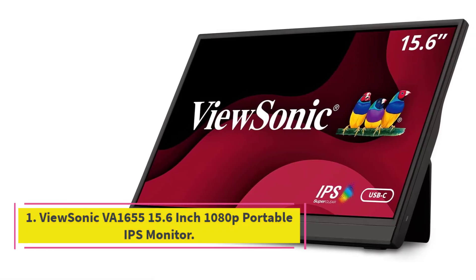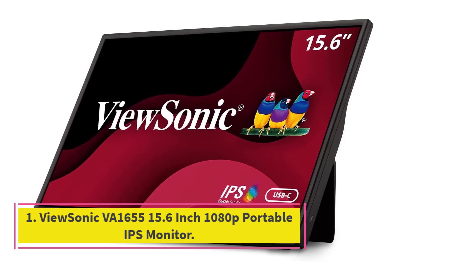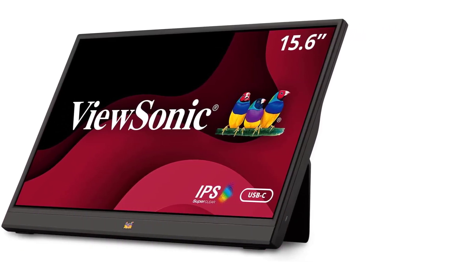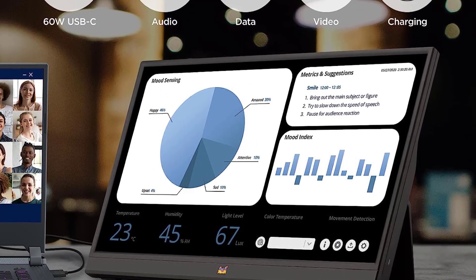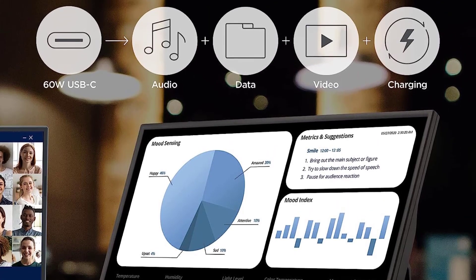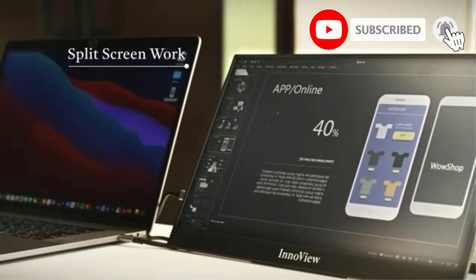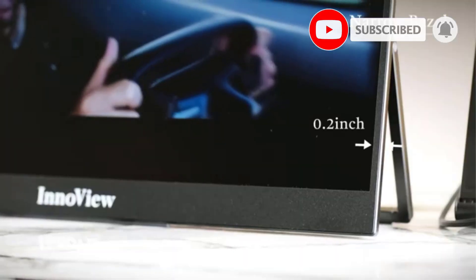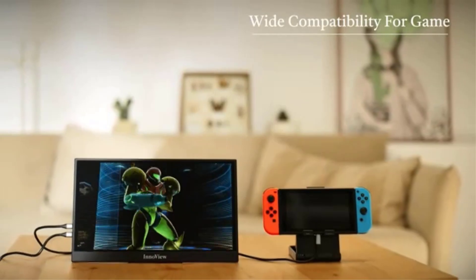Number 1. ViewSonic VA1655 15.6-inch 1080P Portable IPS Monitor. ViewSonic's 15.6-inch VA1655 has the same limited color coverage as most other portable monitors we've tested, but it's one of the few to offer a built-in stand, a 5-way mini-joystick controller, and a sophisticated on-screen display. It muscles out a win on the strength of those convenience features.